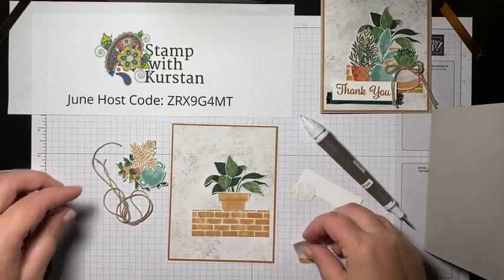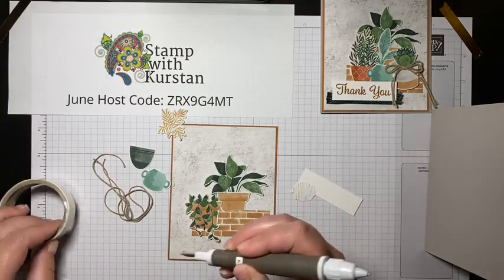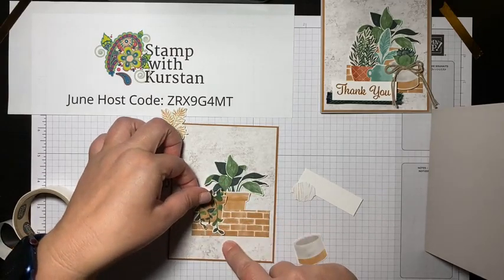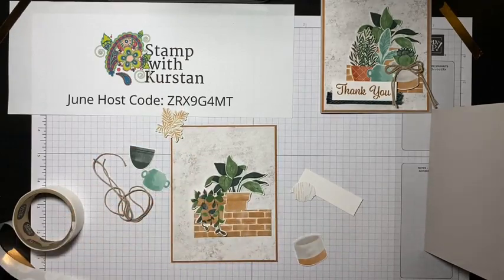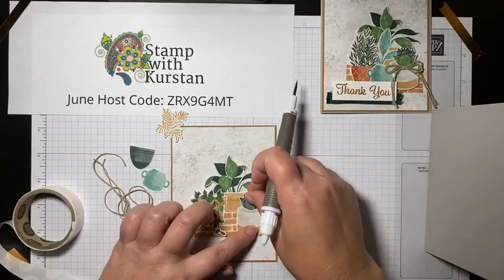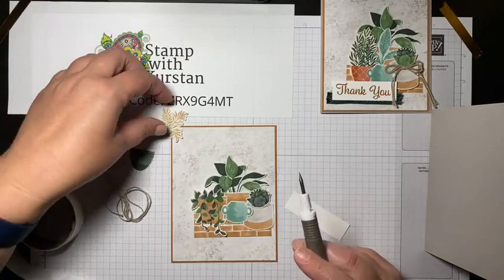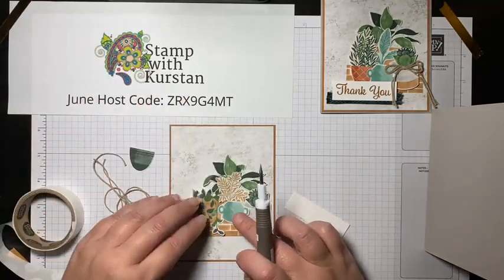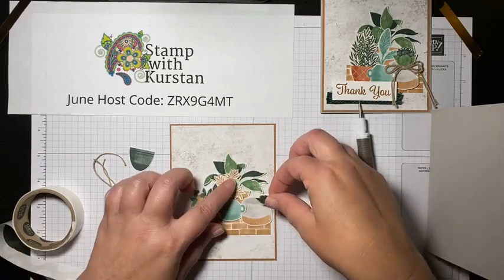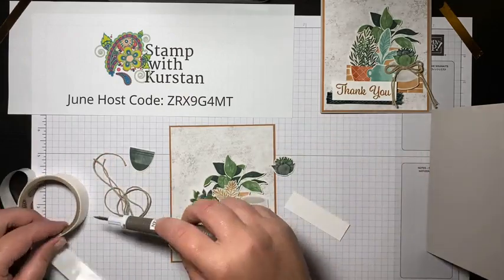This guy is going to sit over on the side. Using your pick tool for glue dots is also very helpful if you don't have nails. I'm going to use this guy over here again because I really liked covering up that connecting spot with a bow with my twine. But this one is covering up a lot of the plant in the back, so let's move things around a little bit.